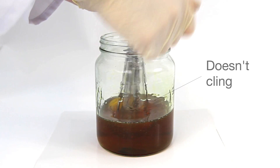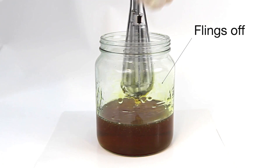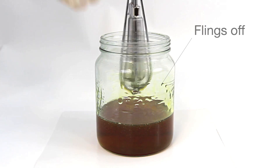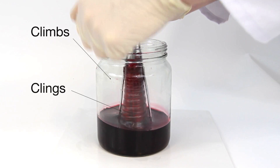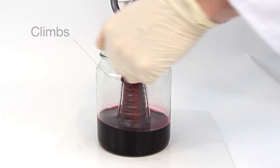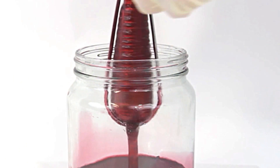Notice that the competitor oil fails to cling and clearly flings off the metal. Omega 690 clings and climbs, completely covering the moving metal and offering constant protection.